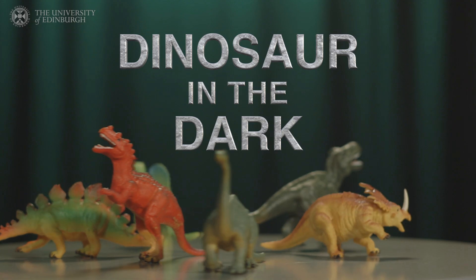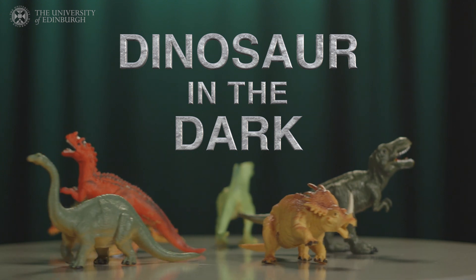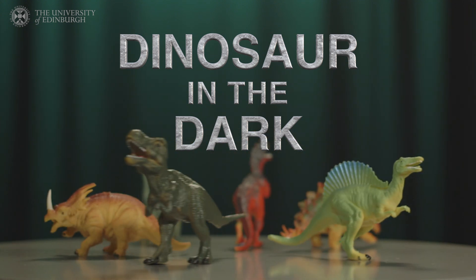I'm Steve Brussati, and I've been asked to play Dinosaur in the Dark. I think it's going to be fun, maybe a little bit weird. Let's see.